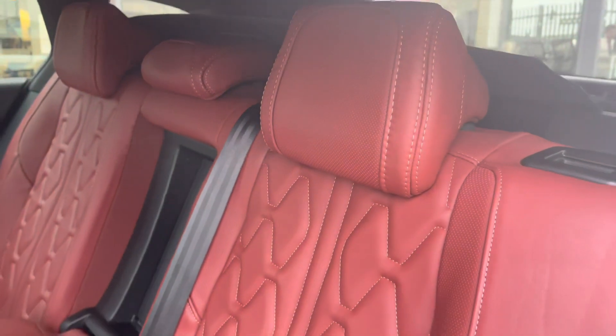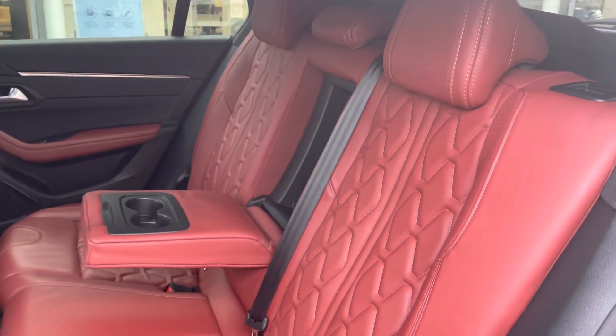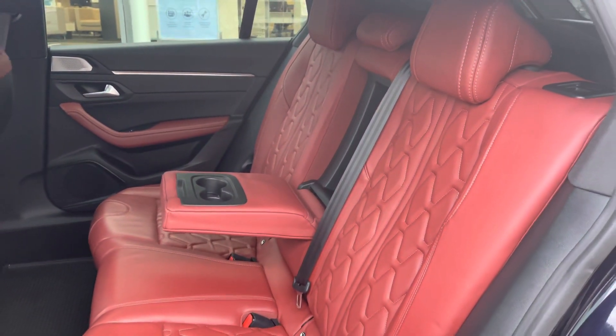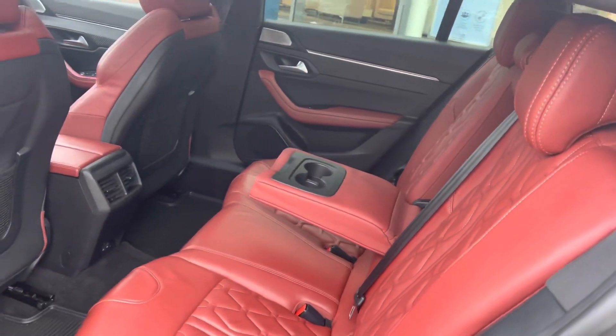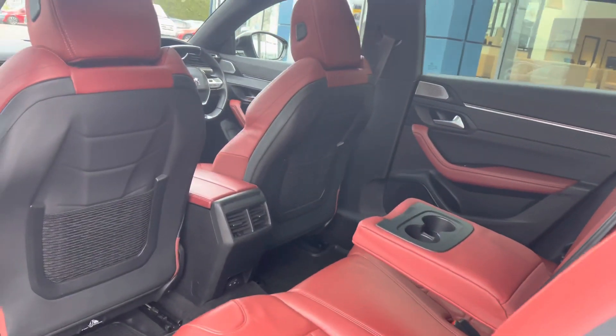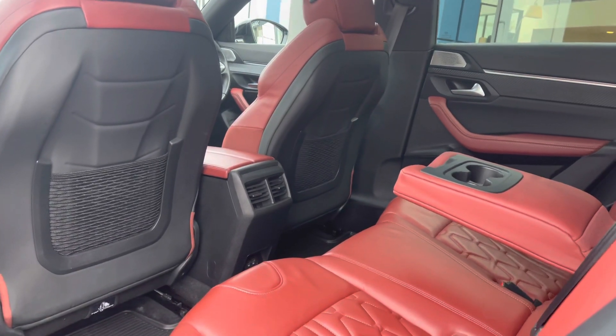The rear interior is finished with the red leather full-grain upholstered seats with the i-Connect double-stitch detailing, which houses the twin isofix points towards the base and features the fold-down armrest in the centre. You have the dual air conditioning, USB ports, and the additional storage pockets on the back of the front two seats.